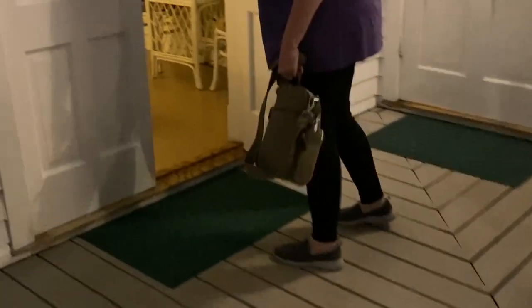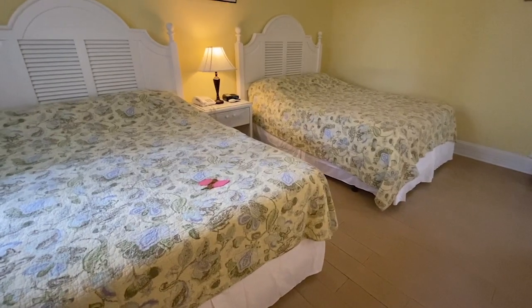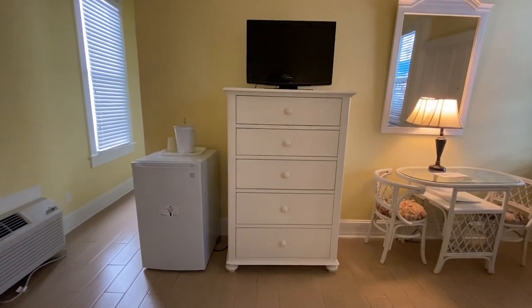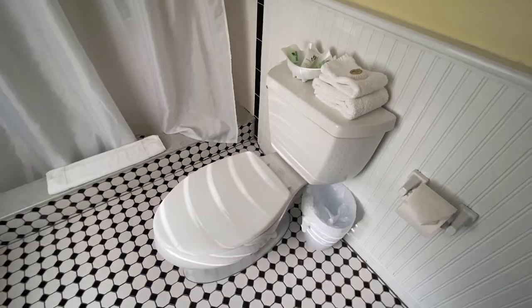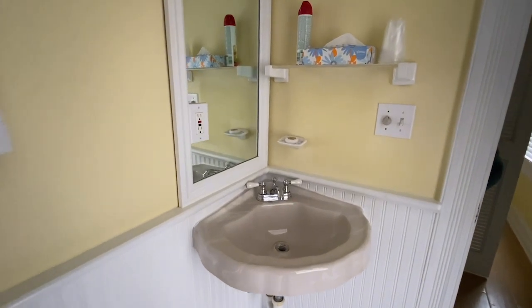No matter where you stay, you'll get some time with Rusty, the resident cat. On our last night, he wandered into our room and hung out — it was the best! All rooms have air conditioning, a private bathroom, and a mini fridge, plus the basics like cable TV, a hairdryer, etc.